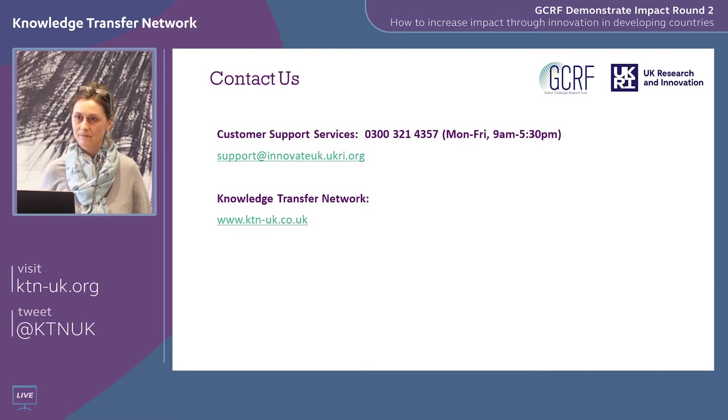Question: To what extent should there be a research component within the concept being promoted? Answer: It depends on the technology and innovation, but we want the technology to have been developed to quite a mature stage. That may well need to be refined and remodelled as a result of phase one findings, but we're not looking for projects that need to do a huge amount of research before they're anywhere close to going to market.